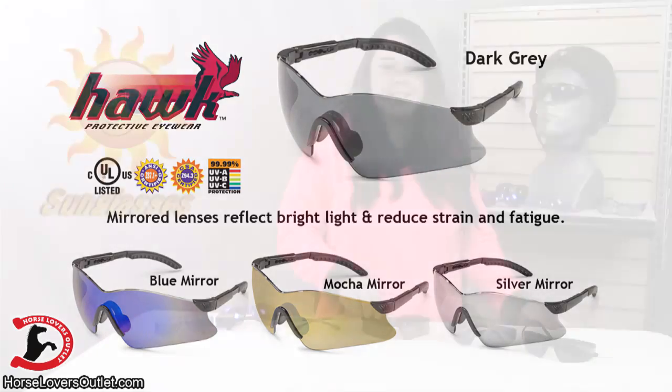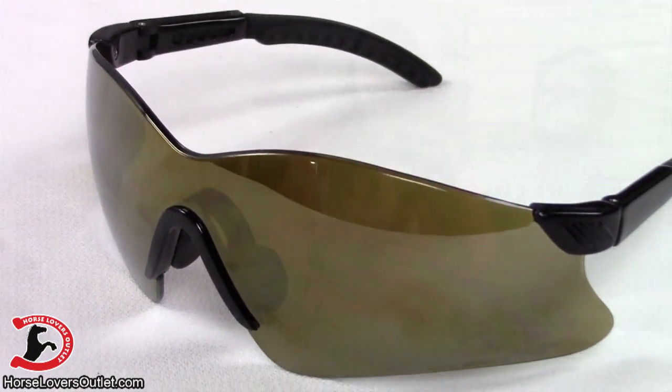The Hawk sunglasses are rimless and have a wing design for side protection. They have nylon frames and an adjustable temple.